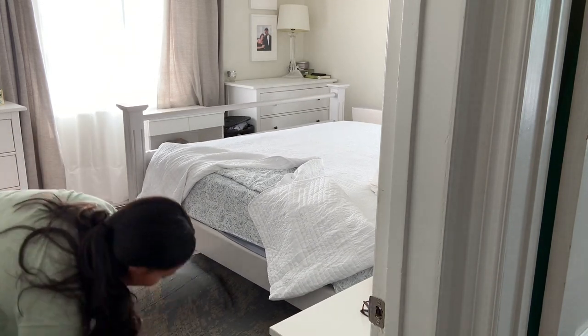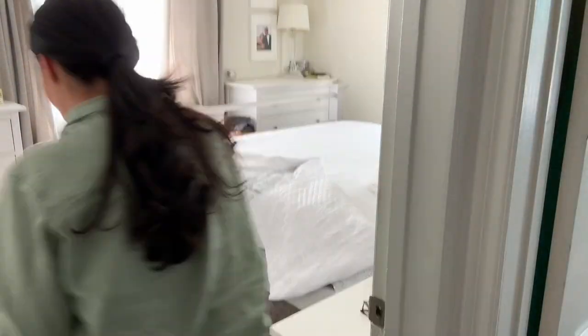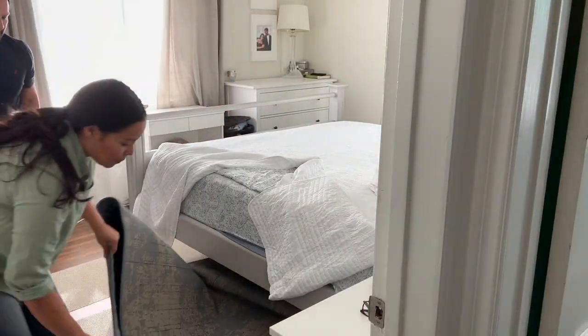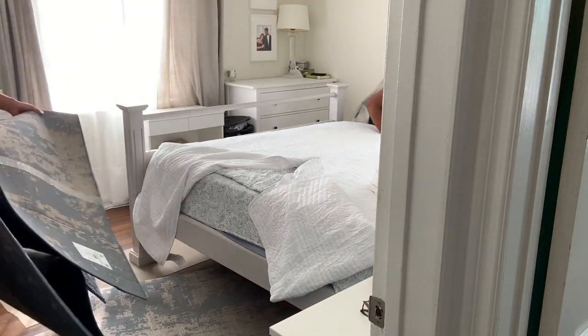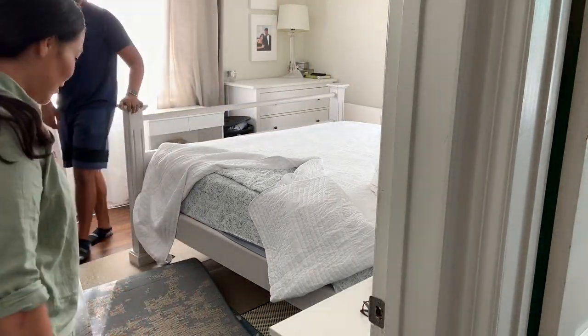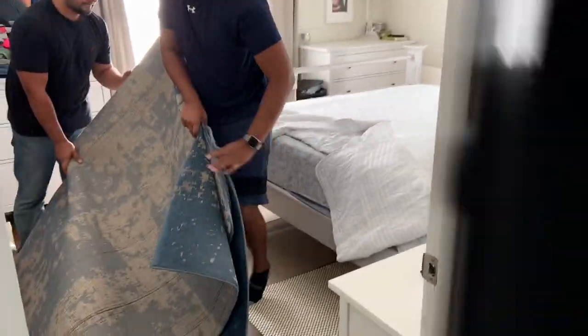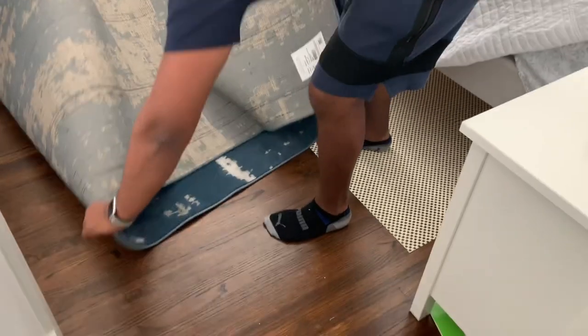I've always wanted to have a bedroom that looks like a hotel — just super relaxing, where you look at the bed and just want to climb in under the covers, and everything is sort of bright. We are so lucky we have the most amazing natural light from our windows, and it was time to switch things up and take advantage of that light and make it as nice as possible.